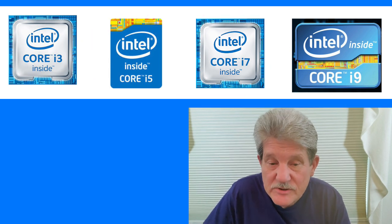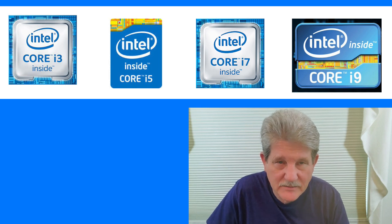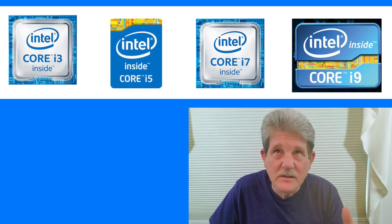The i9 is the newest processor in the Intel i-line and it's still very expensive. Until that price comes down, I wouldn't even consider an i9. Plus, you really don't need an i9 unless you're doing graphic work, audio work, or something like that. In the i-line, the higher the number, the better the processor.